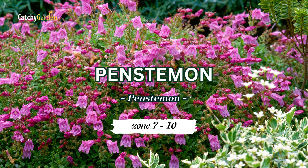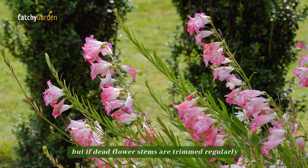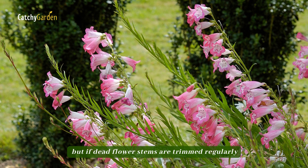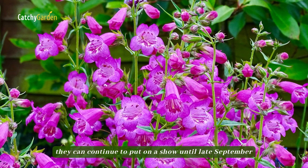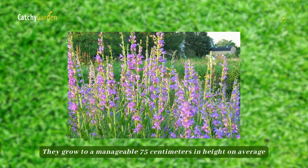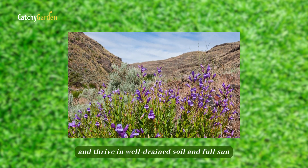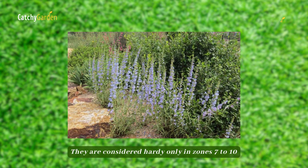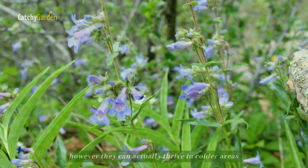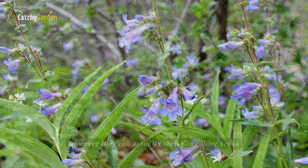Number three: penstemon. Penstemons start blooming in June, but if dead flower stems are trimmed regularly, they can continue to put on a show until late September. They grow to a manageable 75 centimeters in height on average and thrive in well-drained soil and full sun. They are considered hardy only in zones 7 to 10; however, they can actually thrive in colder areas if the soil is not waterlogged.